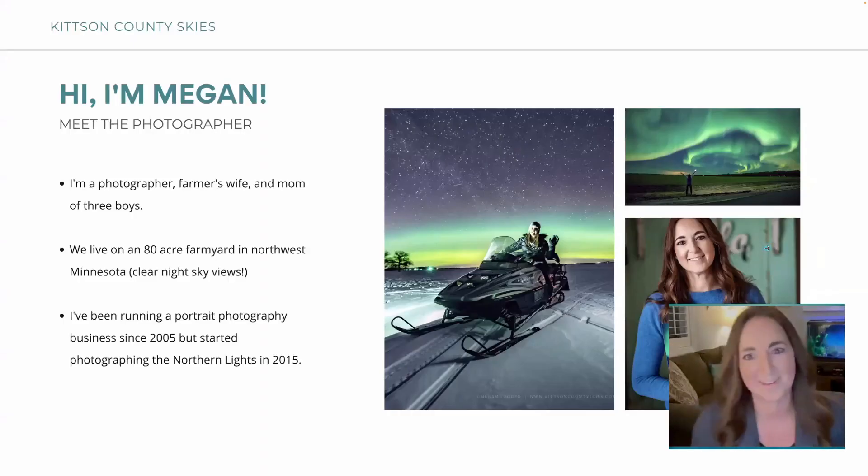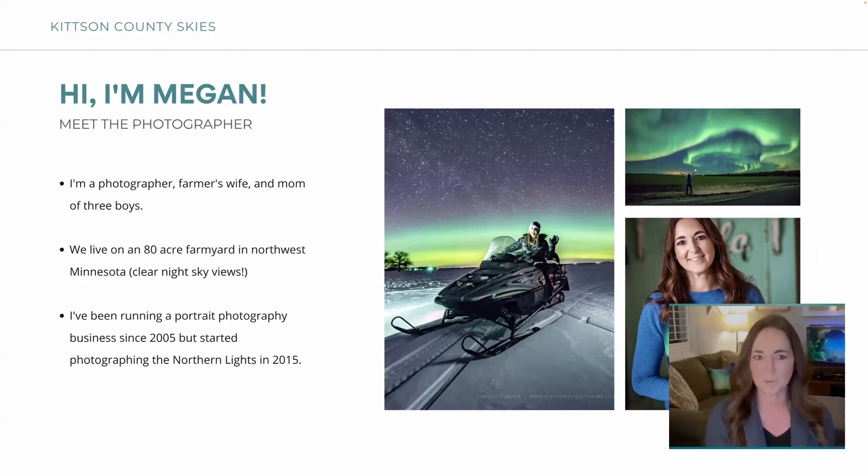I'm Megan, a photographer and a farmer's wife and mom of three boys, so I'm really busy chasing kids around. We live on an 80-acre farmyard in northwest Minnesota, so we obviously have really good views of the Northern Light skies — not a lot of light pollution out here in the country. I've been running a portrait photography business since 2005, but I started the Northern Lights around 2015.